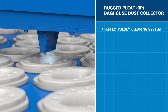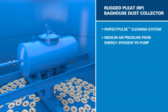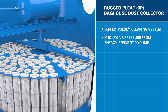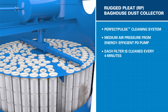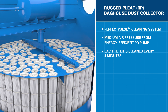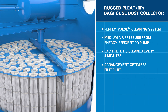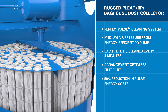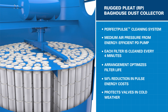During operation, the filters are continuously cleaned by the Perfect Pulse cleaning system. Medium air pressure is provided to a reservoir tank by the energy-efficient PD pump. The system senses where the rotating cleaning arm is in relationship to the filters, and sends a pulse directly into each filter every four minutes. Rather than cleaning bags one after another, the Perfect Pulse is designed to pulse a row of bags that is flanked by dirty ones. This reduces the dust re-entrainment onto adjacent filters, helping the bags stay clean longer.